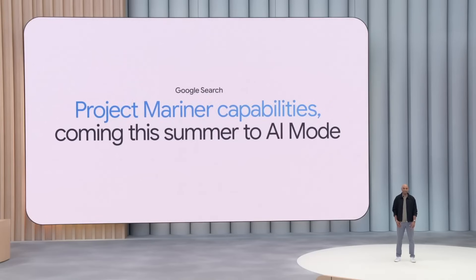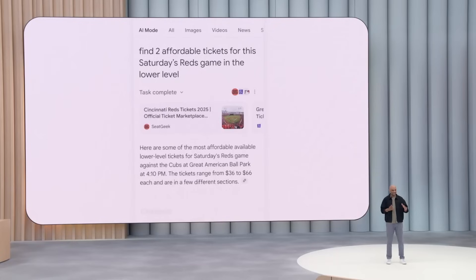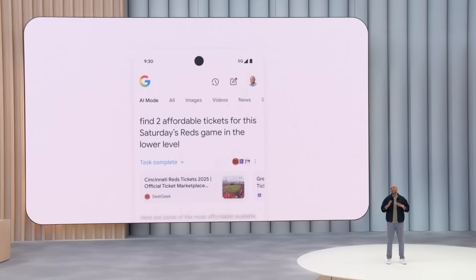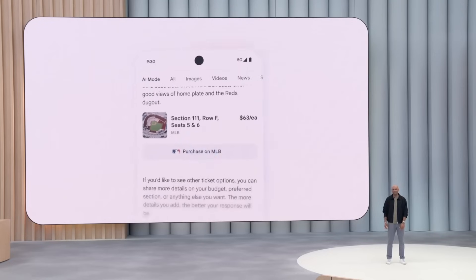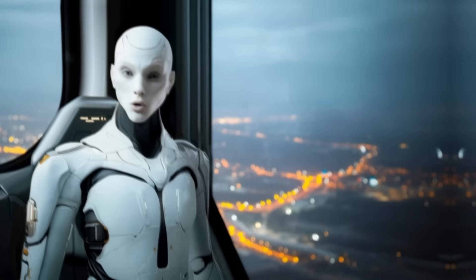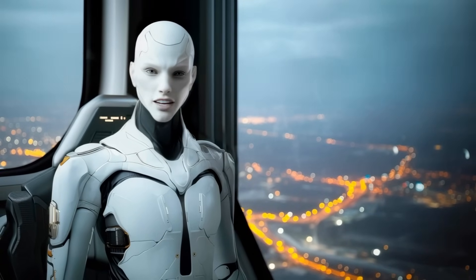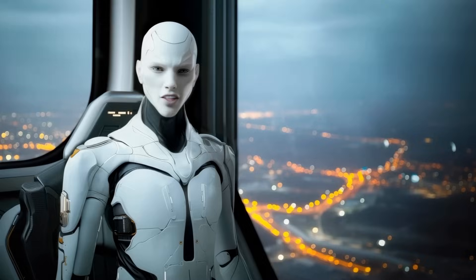Project Mariner's web action capabilities are sliding into that tab too. Ask for baseball tickets and AI mode can navigate the team site, pick seats, and hand you a checkout button already filled out — all while you watch from the side panel. Google swears the agent stays under your control, but the dream is obvious: skip the blue links, let Gemini buy the thing.